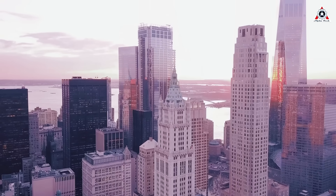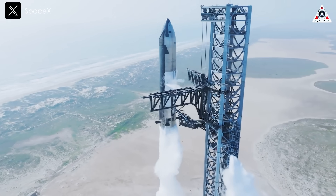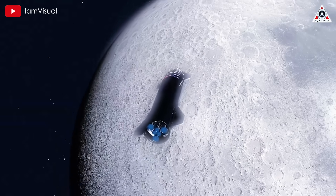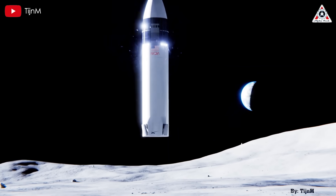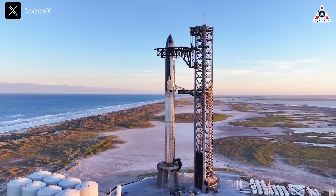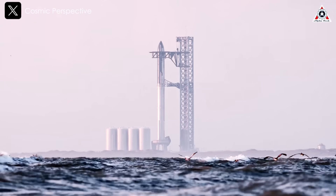A new year has arrived for all of us. After a remarkable 2024 filled with significant advancements in SpaceX's Starship program, the exploration of the Moon involving Starship is sure to be the center of attention here in 2025. So, with the achievements of the past year, how did SpaceX design its mission to the Moon? Let's find out on today's episode of AlphaTech.